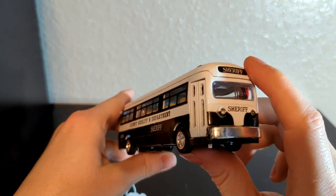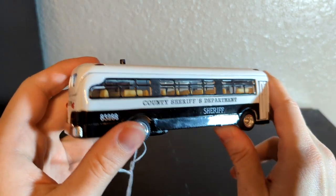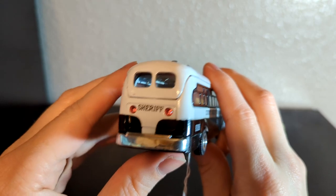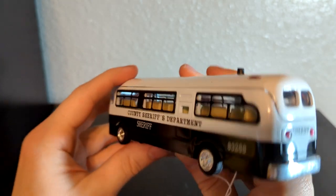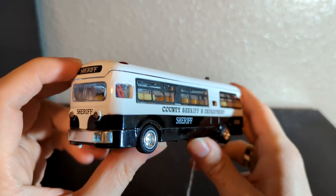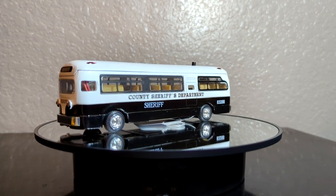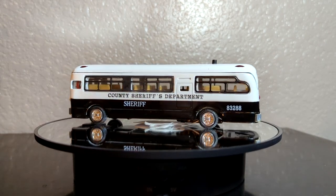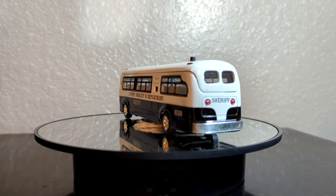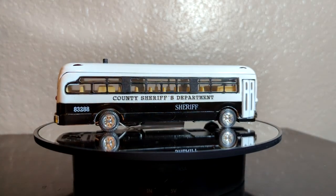First off I got this police bus. I got it at a toy show. I went to it last year and I think I did pretty well with the amount of buses I got there. I was hoping I would do well again this year but this is the only one I ended up getting.